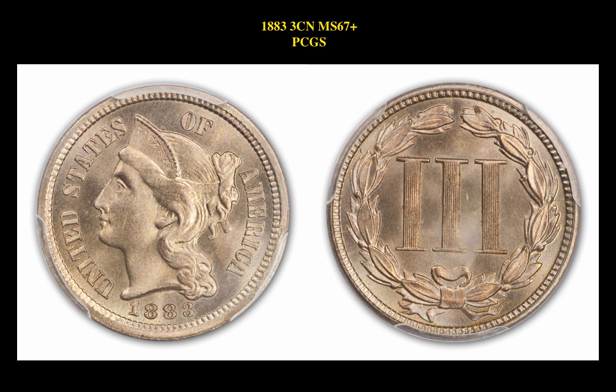Our fourth coin highlight is an 1883 3-cent MS-67-plus PCGS coin. This 3-cent nickel is currently available for $46,000.